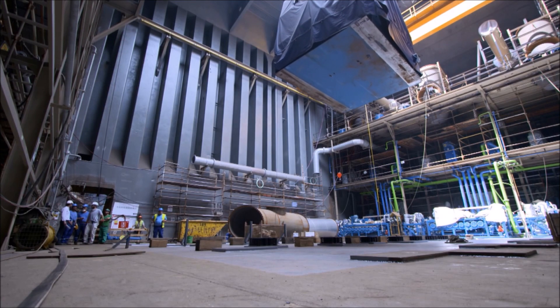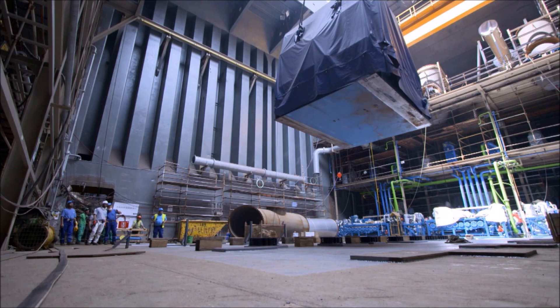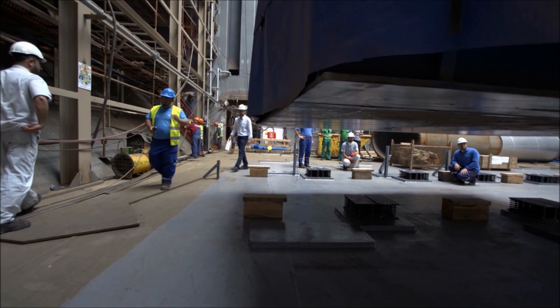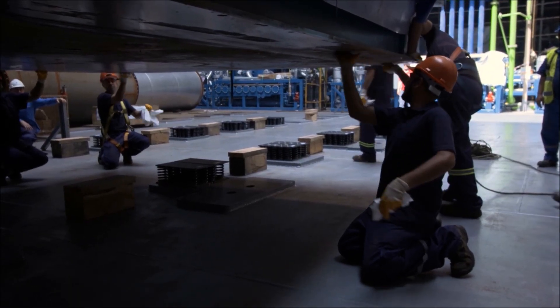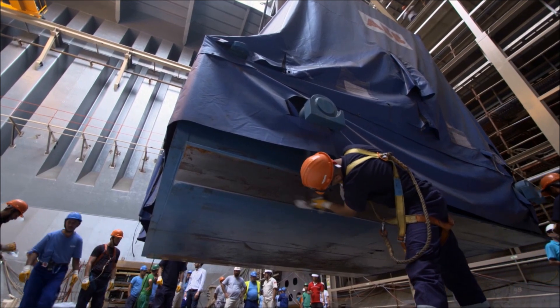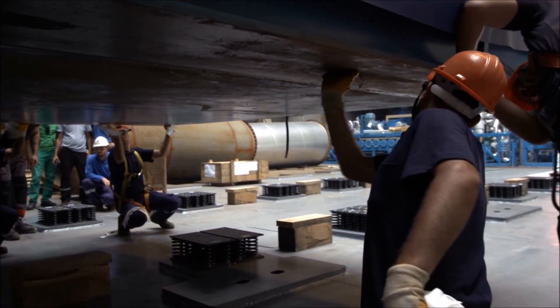Placement is pivotal. If the generator is just two hundredths of a millimetre out of line, the coupling between it and the engine could wear down, causing a catastrophic failure. Even minute specks of grit could throw off its alignment, so before it's installed, it's given a good clean.